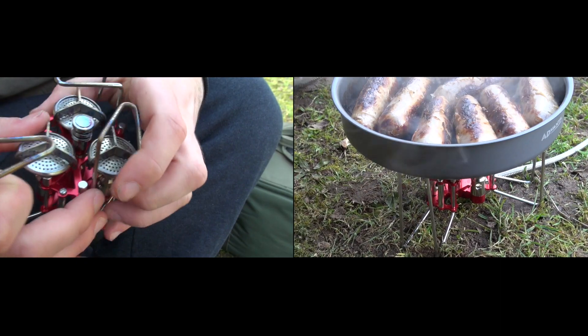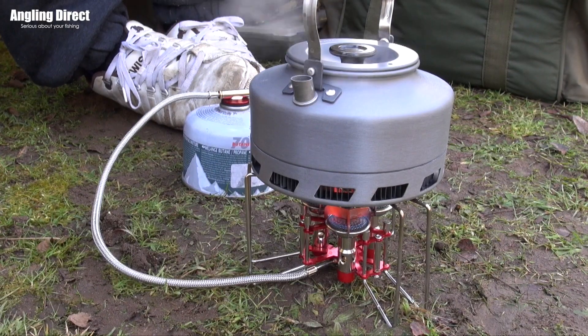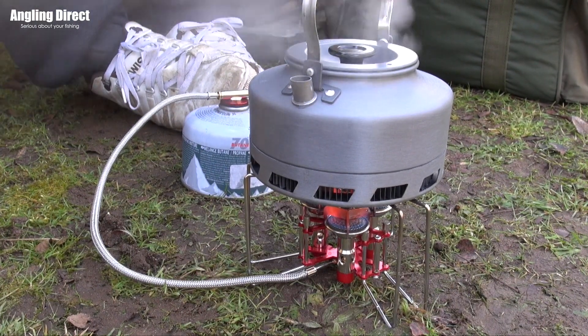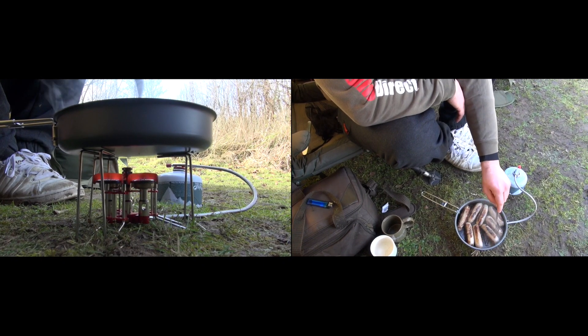Its foldable stand is sturdy, temperature resistant and anti-skid. It will cope with all manner of tasks from boiling your kettle to cooking the biggest bankside meals, which makes it perfect for the long weekend on your lake.